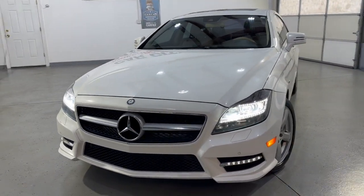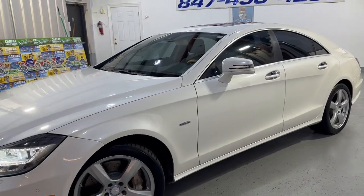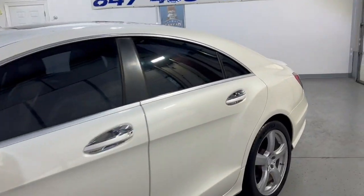Well kept, well maintained. Passes safety inspections, front row ready. Fresh oil. Let's take a peek inside. It is fully loaded inside.